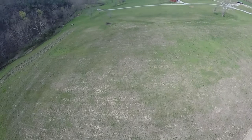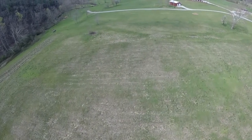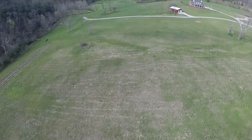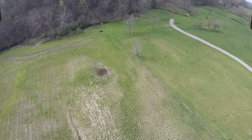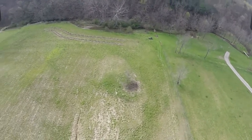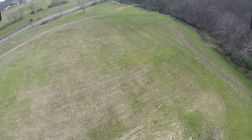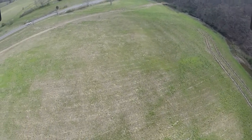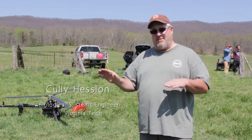Today we're flying a drone with a laser scanner on it — it's a lidar system. We're at Catawba Sustainability Center, mapping the upland area where they just did some agroforestry plantings. The laser scanner will give us really very high resolution topographic information, so we'll be able to map this entire field, and we're going to map it over time.